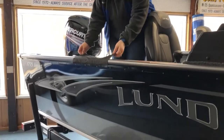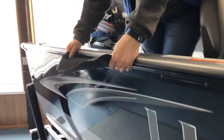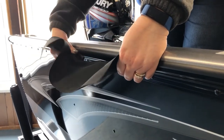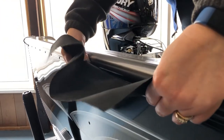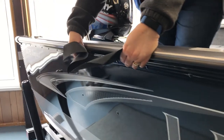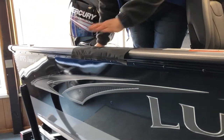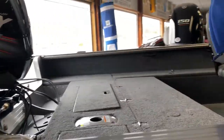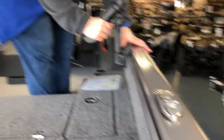One of the things Lund has that's really neat is a track system. The track system on the outside of the boat is used to fasten their travel cover — a one-piece cover that's going to cover the whole boat, which simply snaps into that track system. On the inside of the boat there's a similar track system, and what that's used for are rod holders and tool holders.